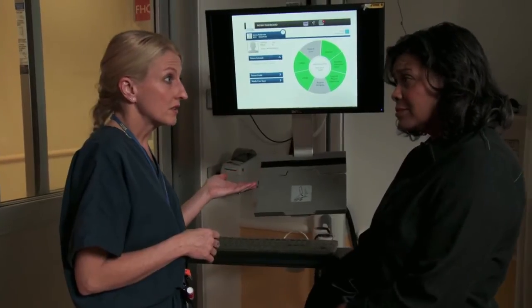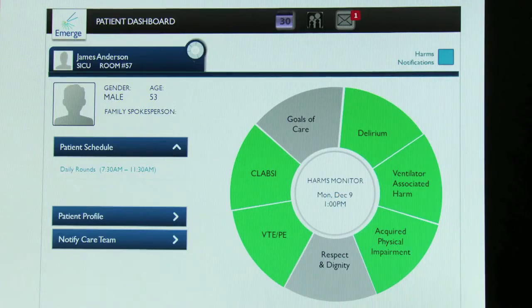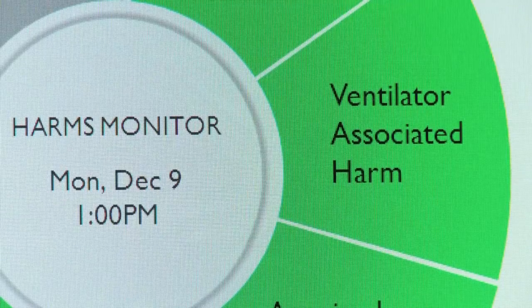This is called a harms monitor. This is going to help your husband's care team keep track of any potential harms he might be at risk for while he's a patient in our ICU. For instance, your husband's on a ventilator — he has a breathing tube in. That puts him at risk for ventilator-associated harm. This system will help keep track of all the therapies he should receive to prevent that complication from occurring while he's a patient in our ICU.